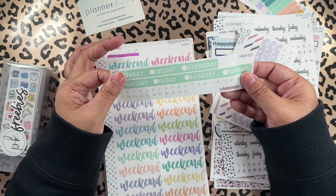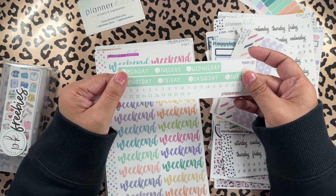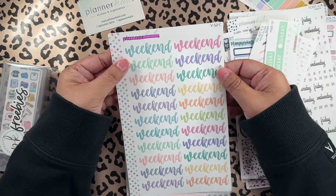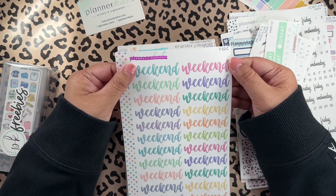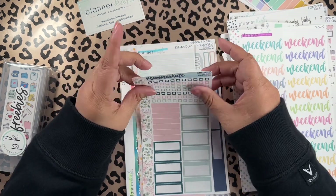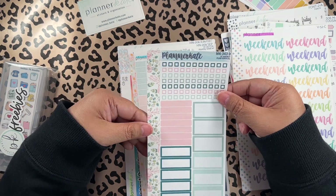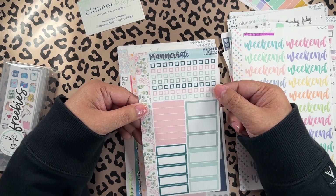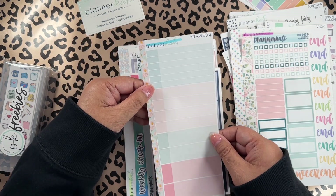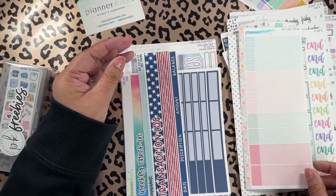This is the Erin Condren A5 Daily Duo. See, this is what I was afraid of — a lot of the 7x9 and bigger stickers that are not gonna fit in my Cousin, personal rings, or pocket. Days of the week and the weekend script — it's pretty big but the colors are cute. This floral one is very nice and it's for the Erin Condren hourly or the Plum Paper vertical, so I can use those on my little planners. Some of these are just too big, and this one is for the Daily Duo.